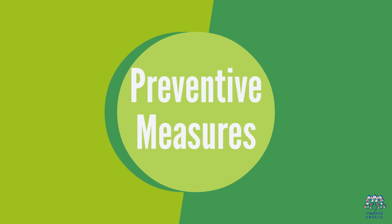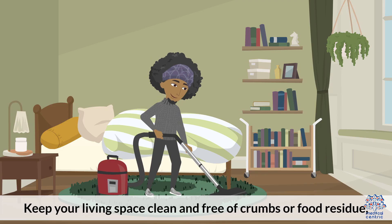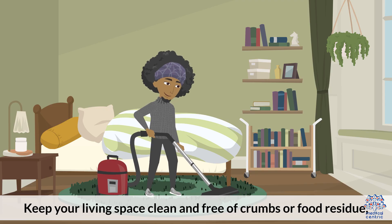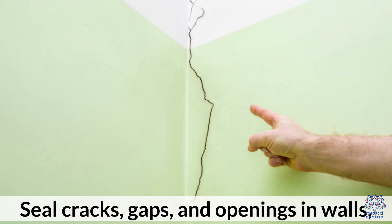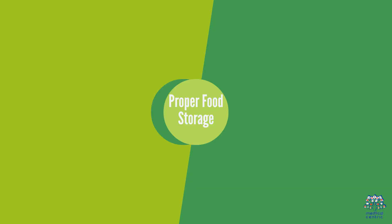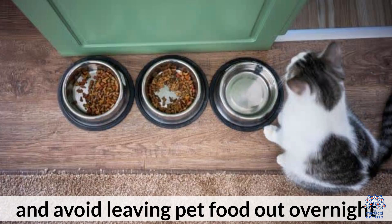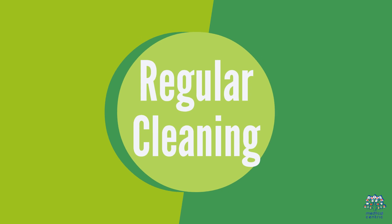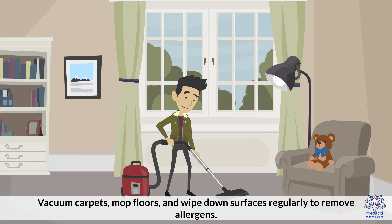4. Preventive Measures. To prevent cockroach allergies and minimize exposure to cockroach allergens, maintain cleanliness — keep your living space clean and free of crumbs or food residue, which can attract cockroaches. Seal entry points: seal cracks, gaps, and openings in walls, windows, doors, and pipes to prevent cockroaches from entering your home. Proper food storage: store food in sealed containers and avoid leaving pet food out overnight. Regular cleaning: vacuum carpets, mop floors, and wipe down surfaces regularly to remove allergens.